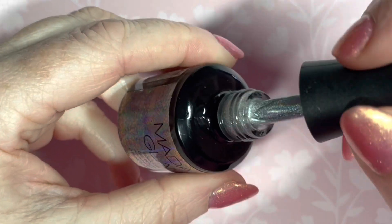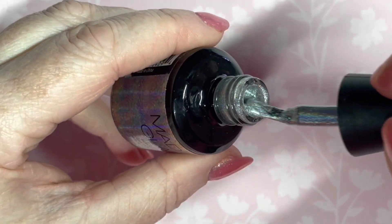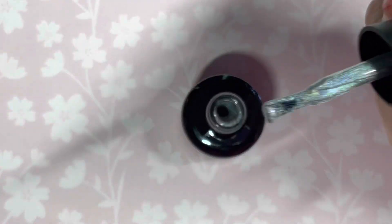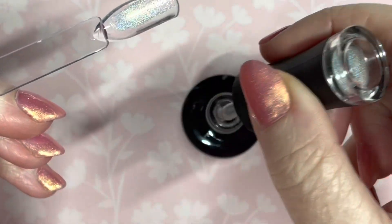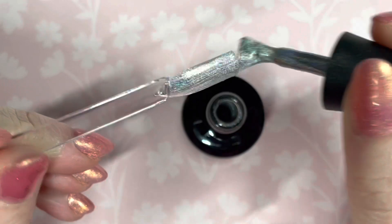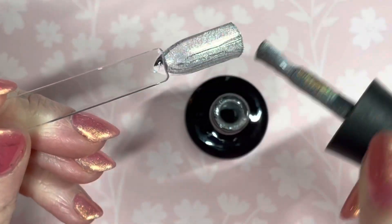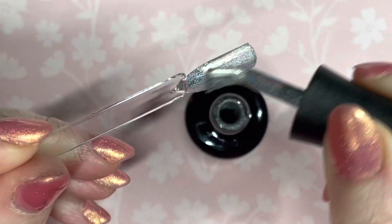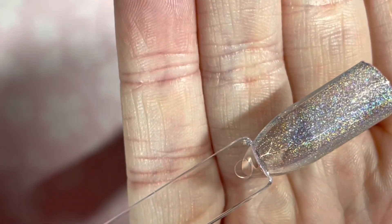Then I got this one called Sugar Cookie and it is the shiniest holographic polish I've ever seen. It's like when you see spilled petrol in the road and you see all those colors in it — that's what it's like. I'm swatching it on a clear background but I've also done white and black backgrounds to see how it comes out. That's one coat of Sugar Cookie and I love it.